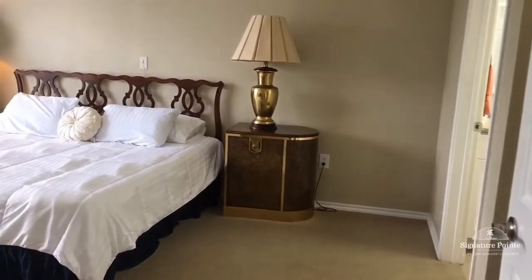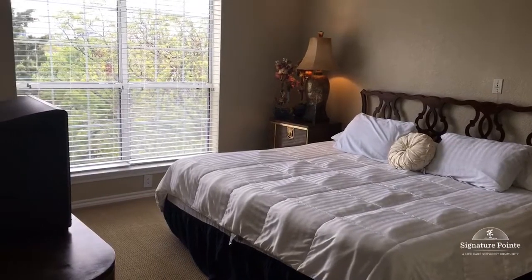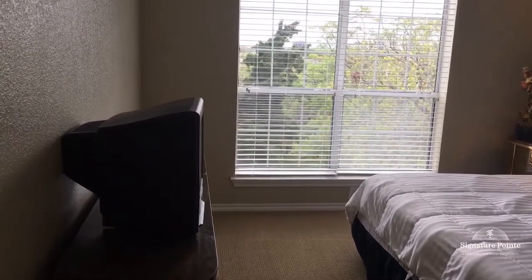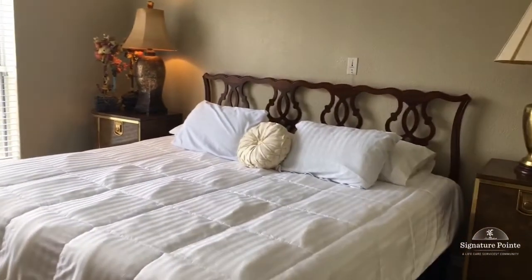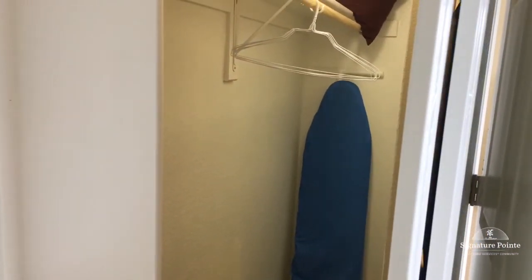Next we come into the bedroom, and the Fenella floor plan actually does fit a king size bed. As you can see, this is one of our guest suites — we rent these to family members if they come to visit and can't stay with their families. These are fully furnished apartments, and that is a king size bed in the room. The bedroom is really large, and you've got your closet space, which runs all the way along the whole wall, with another entrance to the closet on the other end.